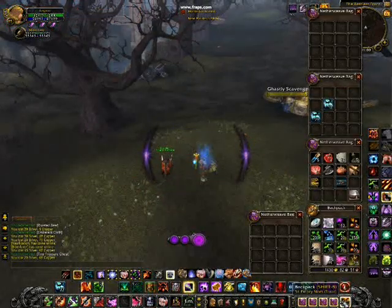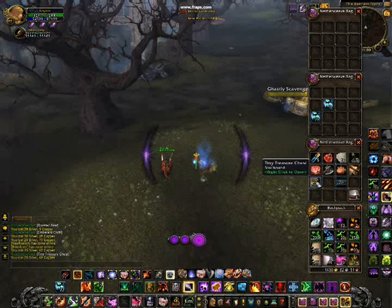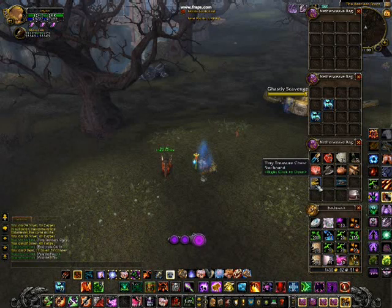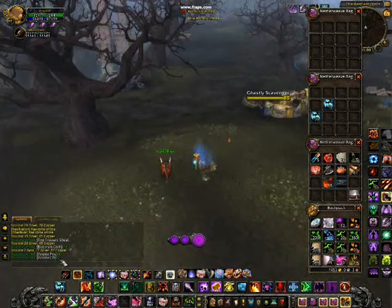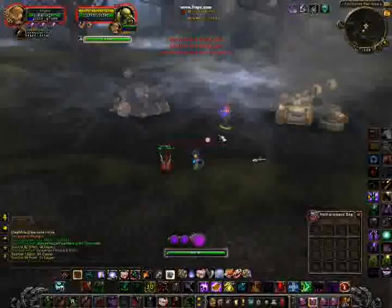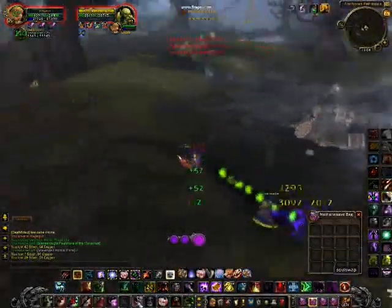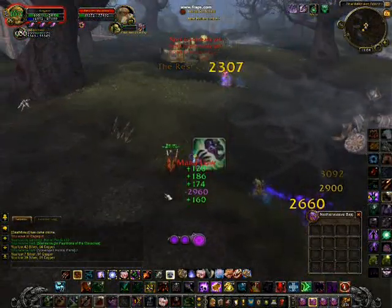Tiny Treasure Chest! These give you a number of different things — sometimes Embersilk, sometimes volatiles, sometimes Elementium Ore. Let's see what we get — 11 Embersilk Cloth, 4 Volatile Fire, and 2 Volatile Life. That's pretty much it for the video. Any questions, just let me know. Get the cash, people — thanks guys, peace out.